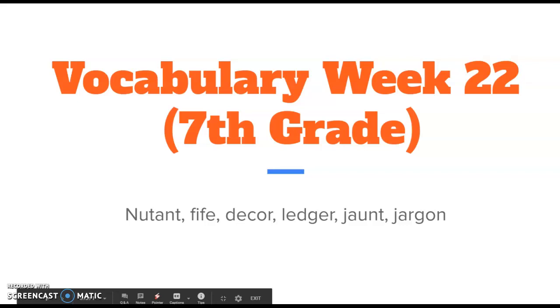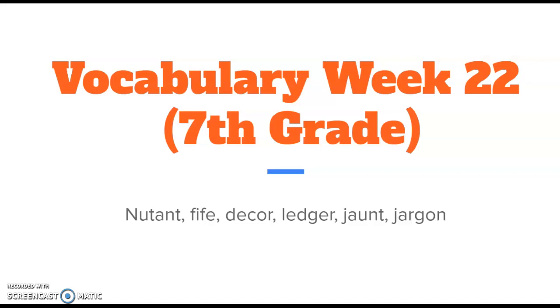Good day, everyone, and welcome to another exciting vocab lesson. This is Mr. Stitt, and today we're going to go over week 22 for my 7th grade students. Here's a list of the words this week: Newtent, fife, decor, ledger, jaunt, and jargon.